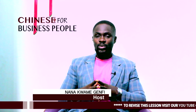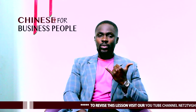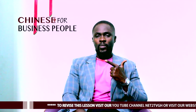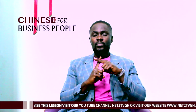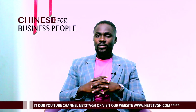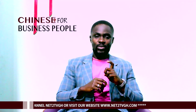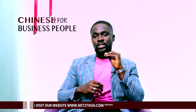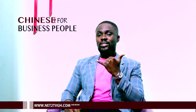These hand gestures may be new to you, so let's take it one more time. 6 is Liou. 7 is Chi. 8 is Ba. 9 — Jiu. And 10 — Shi. Let's take it one more time but from 10 to 6. 10 — Shi. 9 — Jiu. 8 — Ba. 7 — Chi. 6 — Liou.